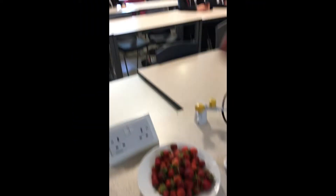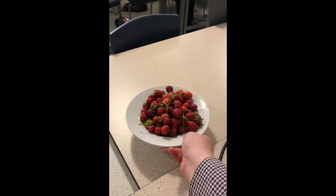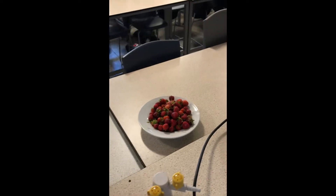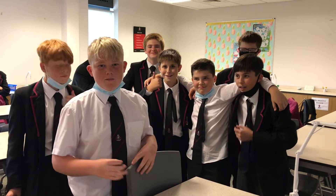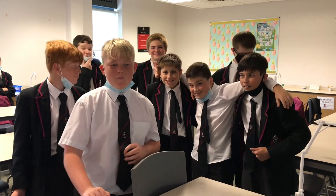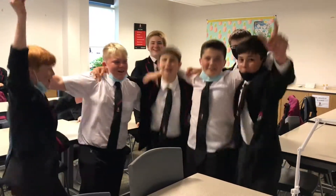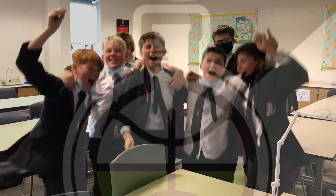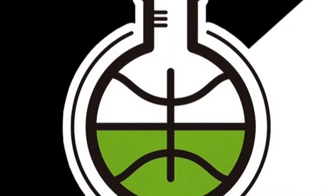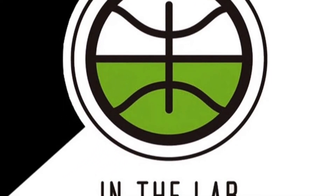We have got strawberries and we have got rhubarb and it is now time to come and eat the strawberries. Come and enjoy the strawberries. Thank you for watching — make sure to like and subscribe and we unfortunately won't be back. Football's coming home! It's coming home!